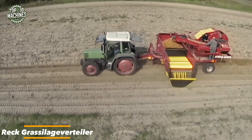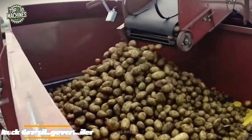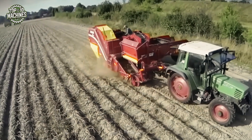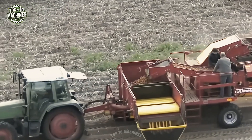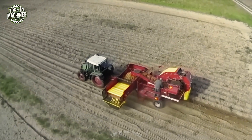The Rekt Grassilage Evertyler Black Edition is a high-performance silage spreader engineered for precision and durability on livestock farms. Built to handle heavy volumes of grass silage, it ensures uniform distribution across bunkers or feeding areas — a true asset for modern livestock management, helping streamline feeding operations and reduce manual labor.